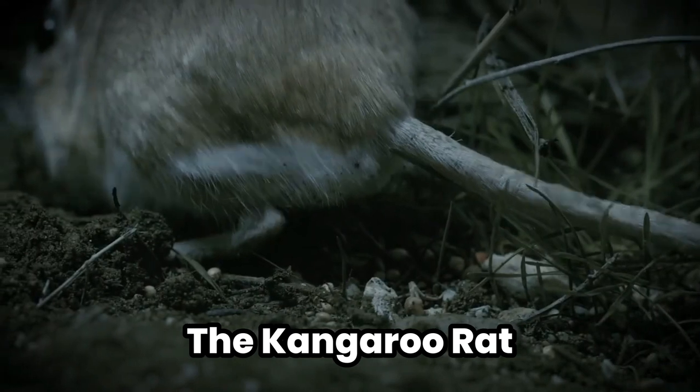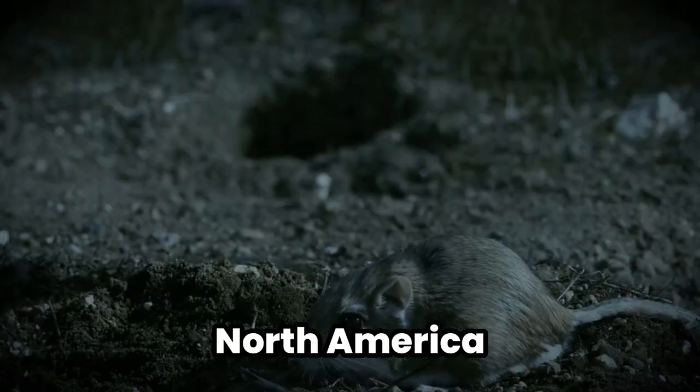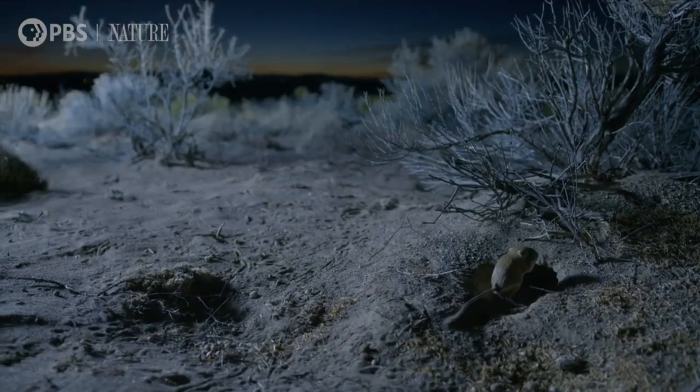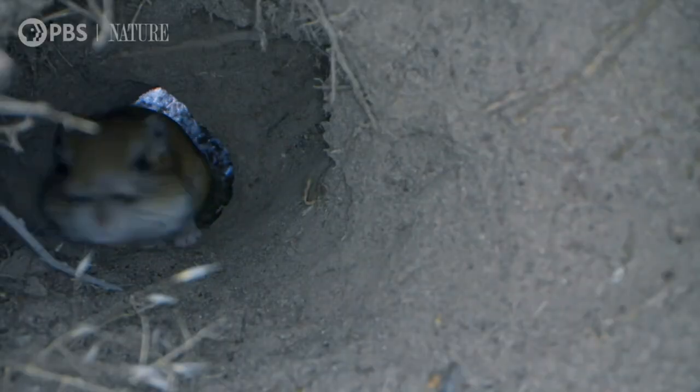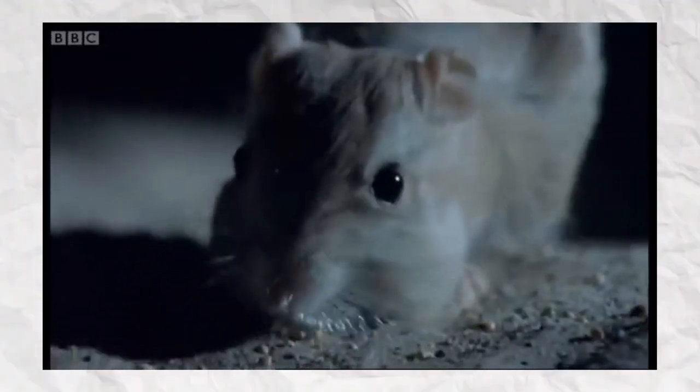1. The Kangaroo Rat — the desert's own little alchemist. In the arid heartlands of North America, the kangaroo rat dances across the sand, a tiny mammal with a monumental secret: it practically never drinks water. This little creature could give any desert survival expert a run for their money. By being a master of metabolic water production, the kangaroo rat has turned its body into a mini water-generating factory. It metabolizes the seeds it eats, breaking them down into water and energy, much like turning lead into gold, if lead were seeds and gold were water.